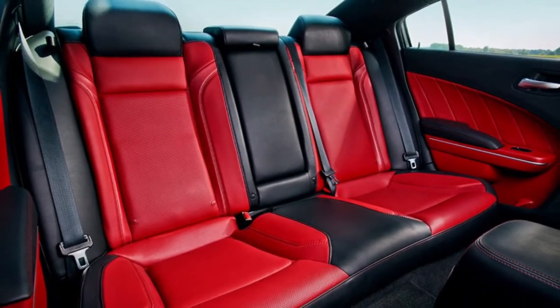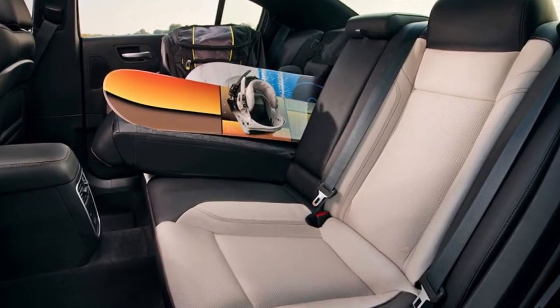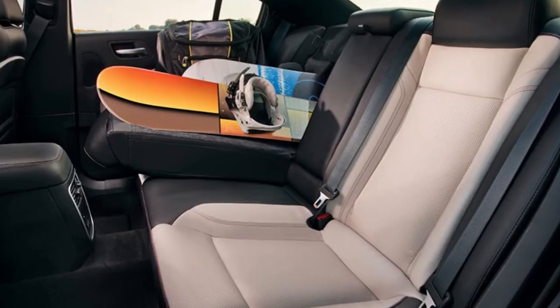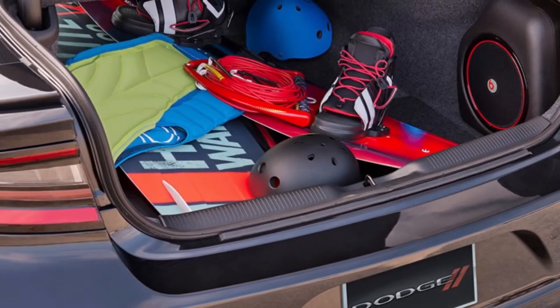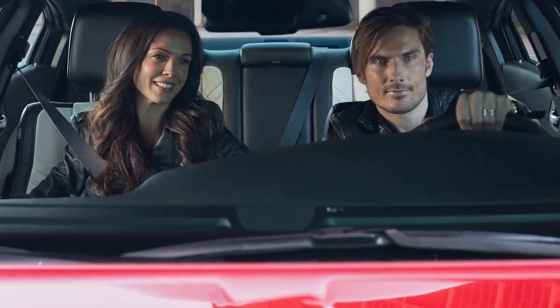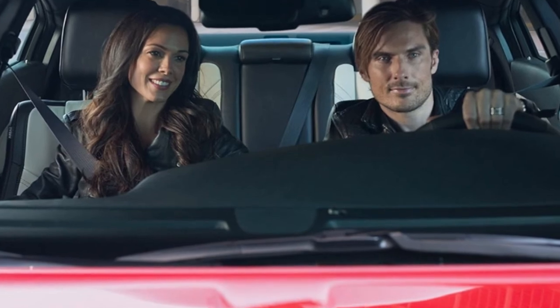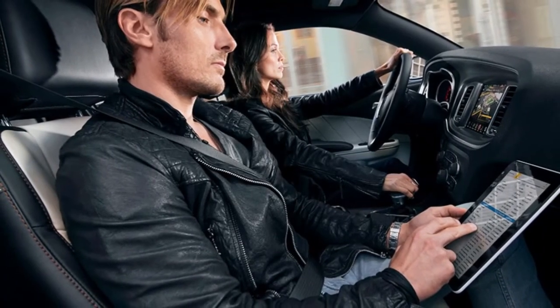The Blacktop pack, available on the base SXT, SXT Plus, GT, GT Plus, and Hemi-powered R/T, puts an exclamation mark on sinister with its spoiler, badging, grille, and 20-inch wheels all wearing black.